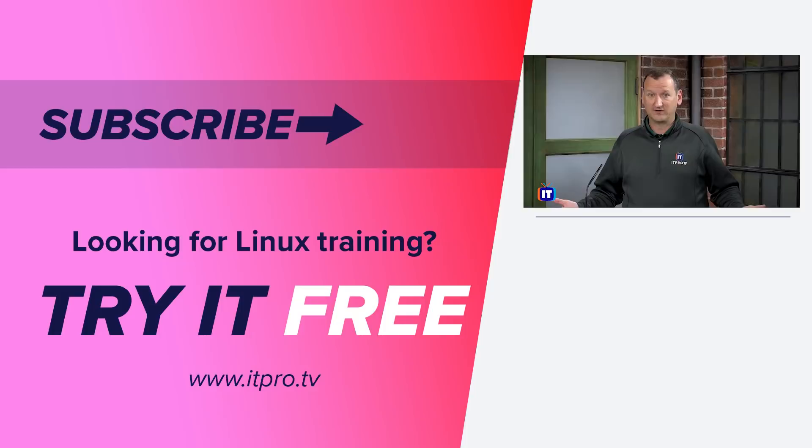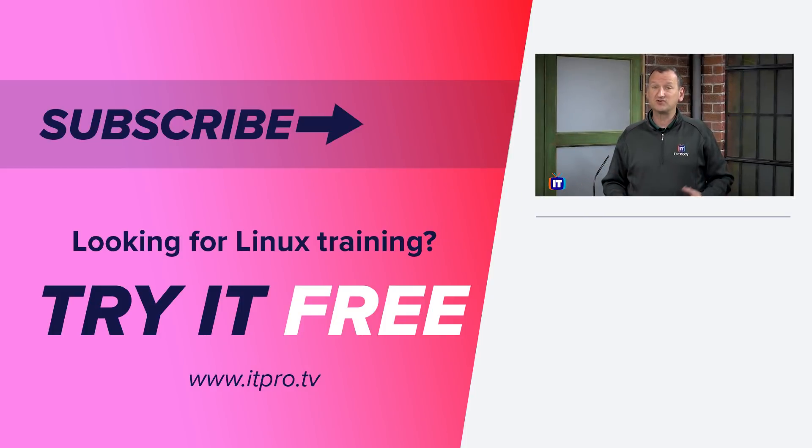That's about it for this Versus episode. Hopefully this helped you decide between Ubuntu Linux and Linux Mint. If you're interested in more Linux training, check out ITProTV at ITPro.TV, where you'll find tons of Linux courses available.